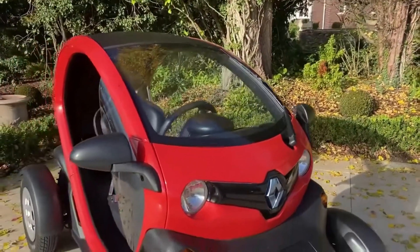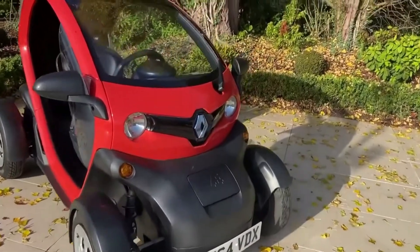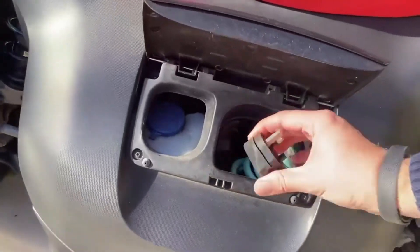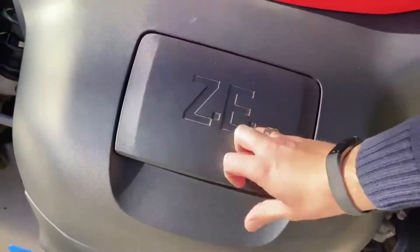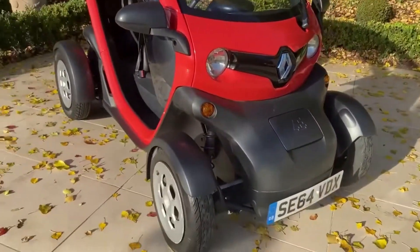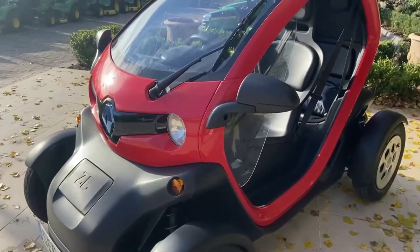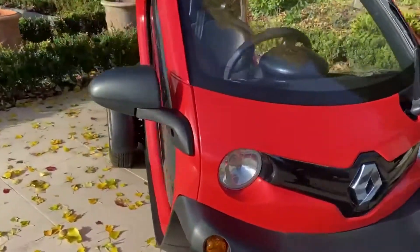First off, you can see it's quite small — almost quadricycle in size. For anybody who doesn't know, the Twizy is fully electric, and up front here we've got your charger — a typical British three-pin — and it takes about three and a half hours to get a full charge. You get just over about 40 miles on a full range, and it costs about a pound for that full charge, so roughly a pound for 40 miles.